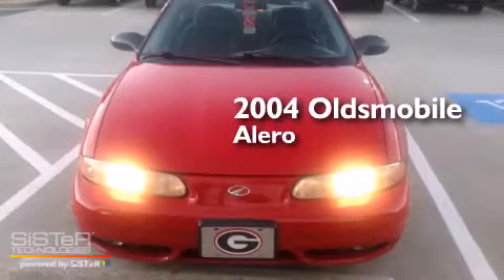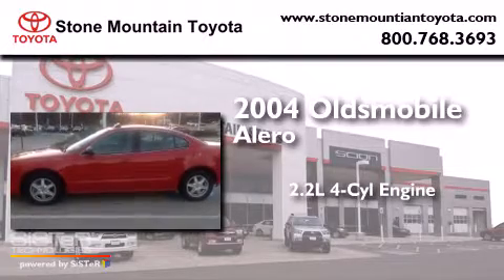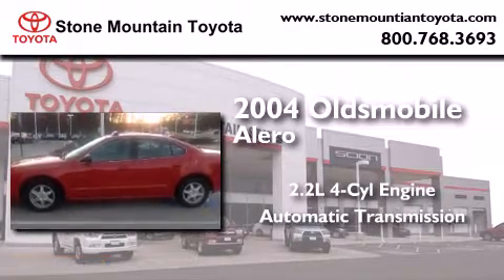This is a 2004 Oldsmobile Alero. It has a 2.2-liter four-cylinder engine and an automatic transmission.